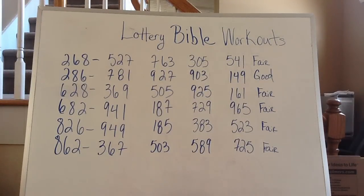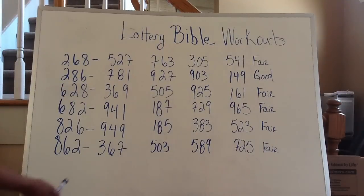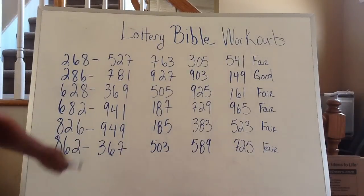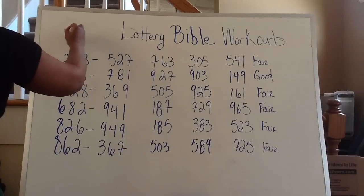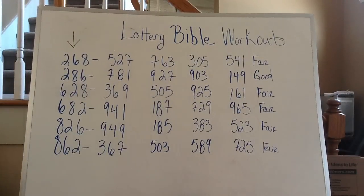As you can see, I have 268, 286, 628, 682, 826, and 862 — those are your six-way combinations for this particular number. Meaning that either way this particular number has fallen or would fall, it could be in any one of these six combinations.